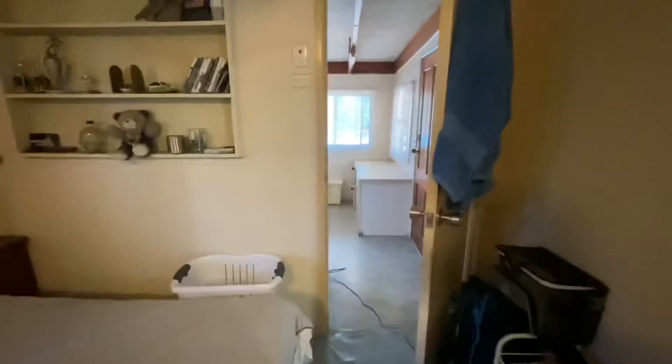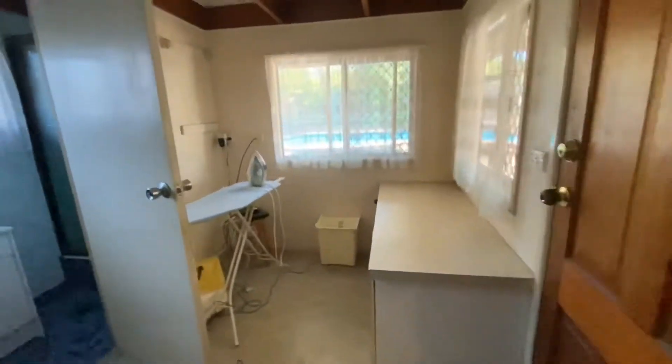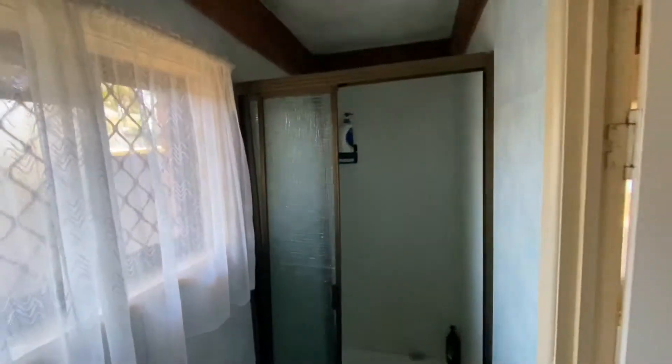They're using this as a bit of a temporary bedroom at the moment. There is the garage, so you could use this as a room if you want to. Through to the laundry. The second bathroom is through here, so you have your toilet and shower there, and there's also access outside.